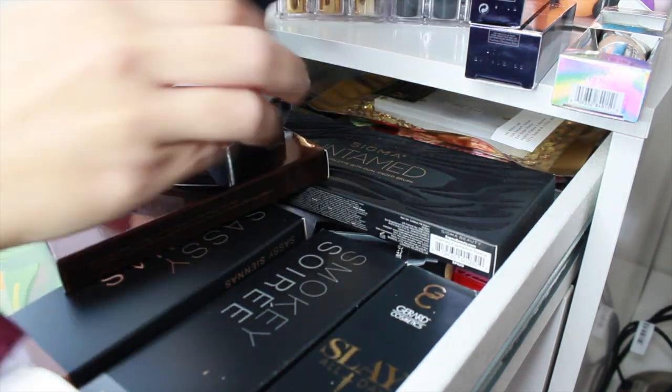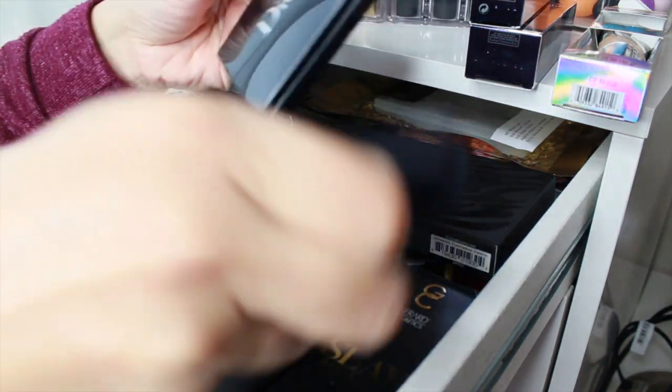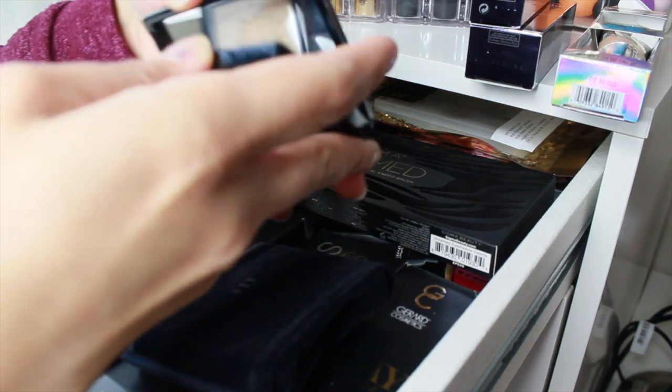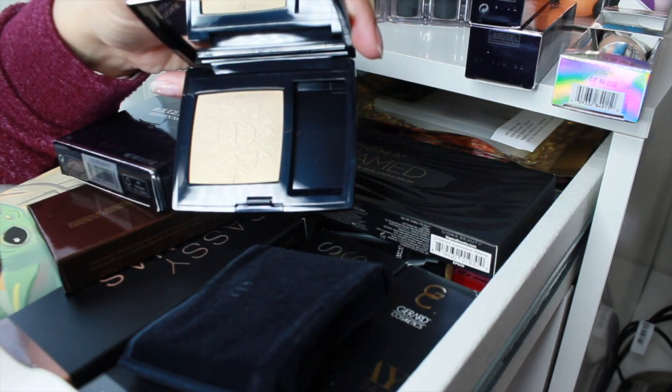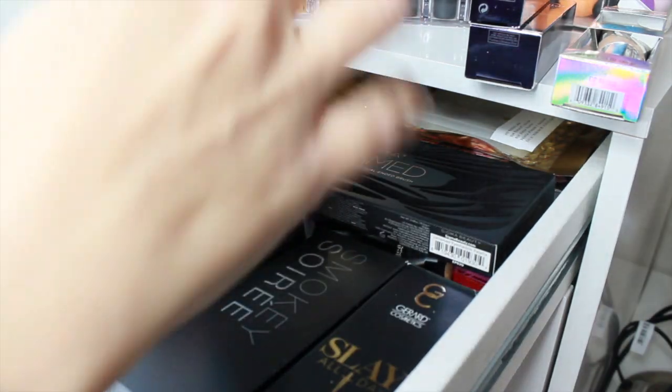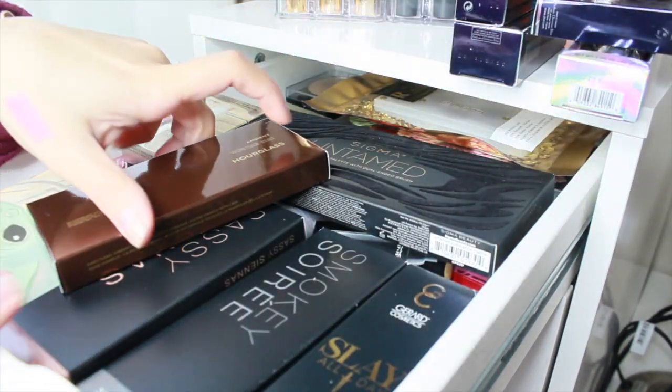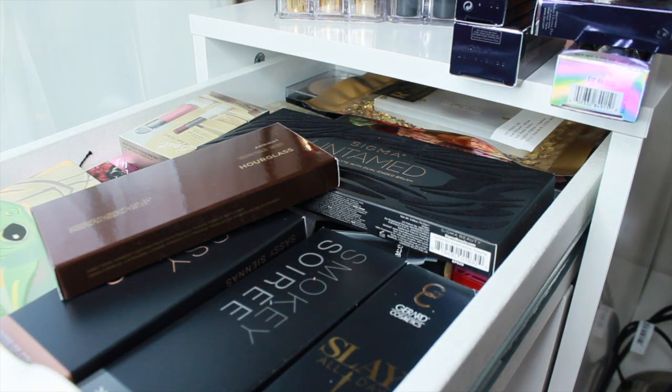I ordered the Dior Rouge Blush in Golden Nights — this is their holiday item. They call it a blush but I picked the champagne shade which is like a highlighter. Look at the embossment — it's so beautiful. I'm pulling this in for this shop my stash, and we'll do swatches at the end as always.